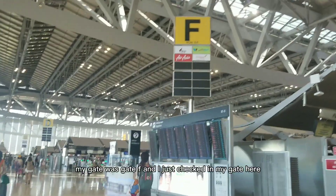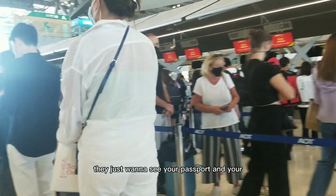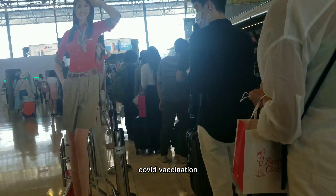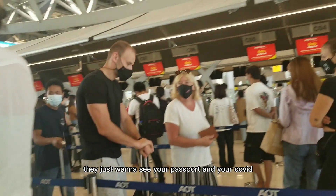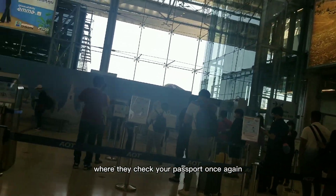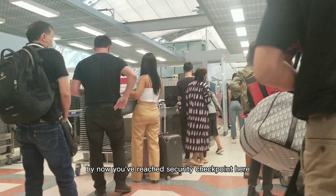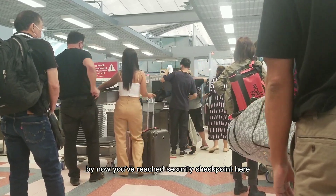You want to go find your gate so you can check in. My gate was Gate F, and I just checked in there. They just want to see your passport and your COVID vaccination — that's it. From there you go to customs where they check your passport once again and your boarding pass to make sure you're on the right flight.